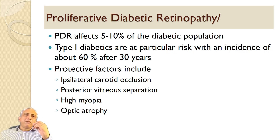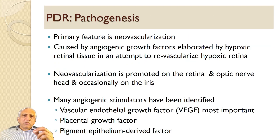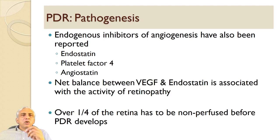Proliferative diabetic retinopathy affects 5 to 10% of the diabetic population. Type 1 diabetics are at particular risk, with an incidence of about 60% after 30 years. Protective factors include ipsilateral carotid artery occlusion, posterior vitreous separation, high myopia, and optic atrophy. The primary feature is neovascularization caused by angiogenic factors elaborated by hypoxic retinal tissue in an attempt to revascularize the retina. Angiogenic factors include VEGF (most important), placental growth factor, and pigment epithelium-derived factor. Endogenous inhibitors such as endostatin, platelet factor 4, and angiostatin have been reported. The net balance between VEGF and endostatin is associated with the activity of retinopathy. Over one-quarter of the retina must be non-perfused before PDR starts to develop.